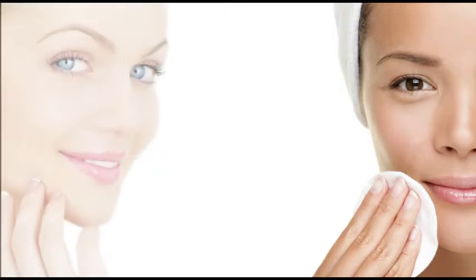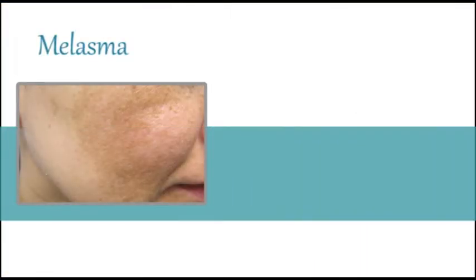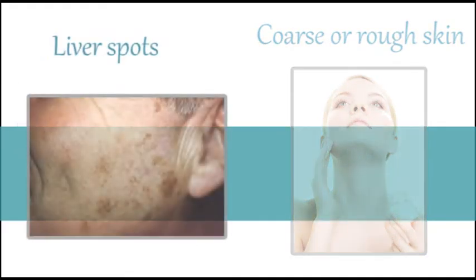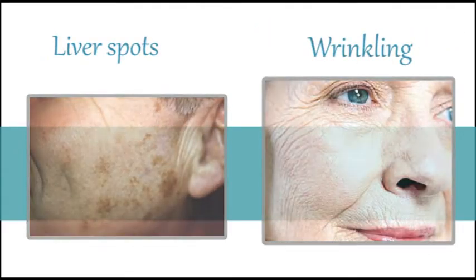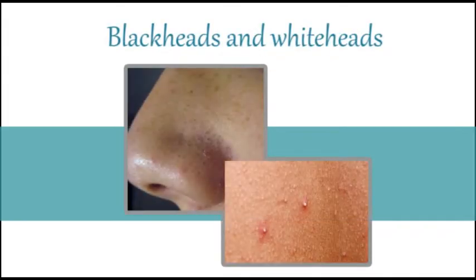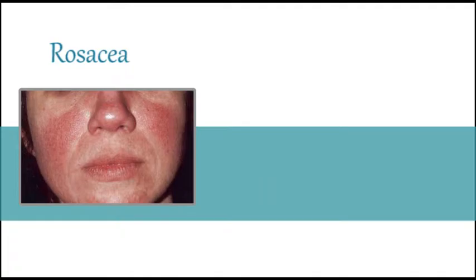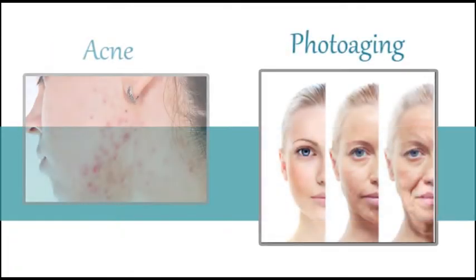If you have any of the following, a chemical peel may be the solution to your skin ailment: melasma, coarse or rough skin, liver spots, wrinkling, blackheads and whiteheads, oily or dry skin, rosacea, photoaging, acne, and more.